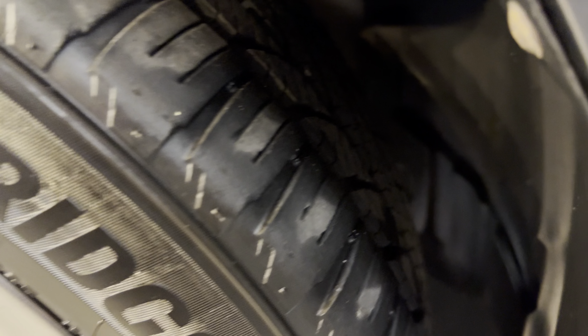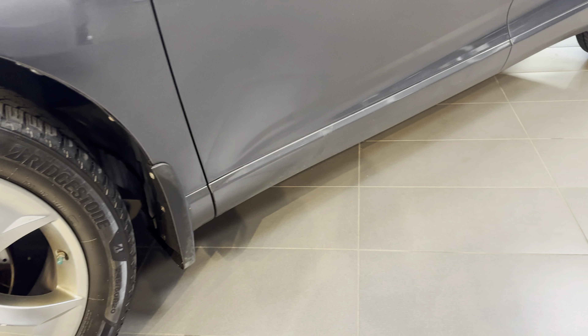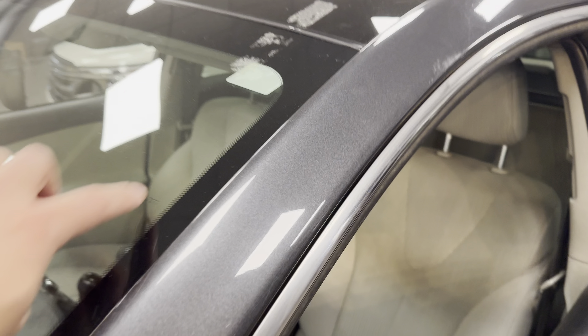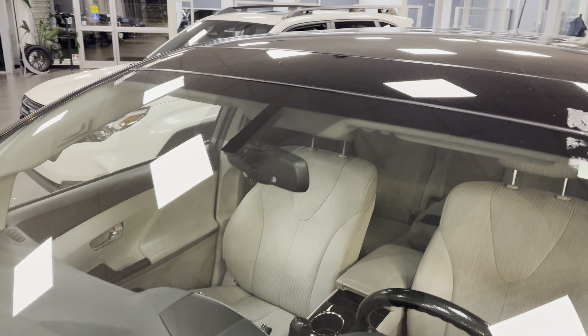Tires are currently Bridgestone all seasons. If you need winters we can quote you as well. You have the factory splash guards there too. We did do a new windshield — just have to remove some of the residue from the tape — but it's a fresh windshield, part of our reconditioning.